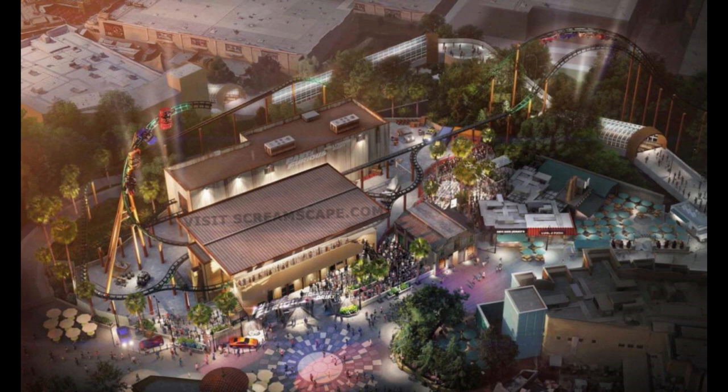Construction is rumored to start potentially in January of next year for a 2024 opening. Those permits were already filed just last week, so very excited. Let me know what you think in the comments below.